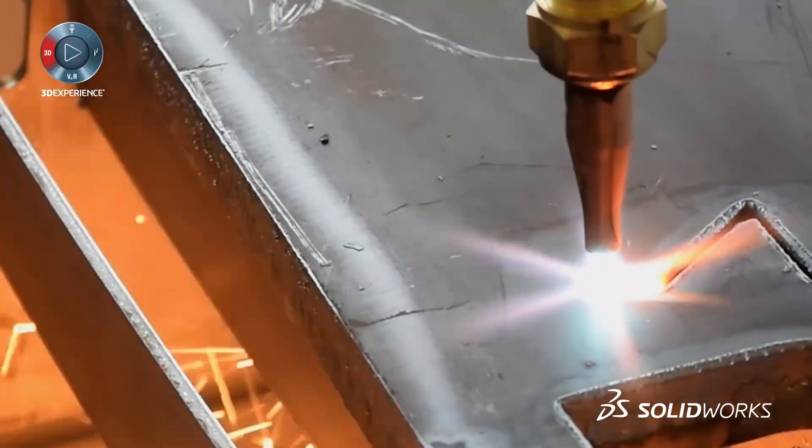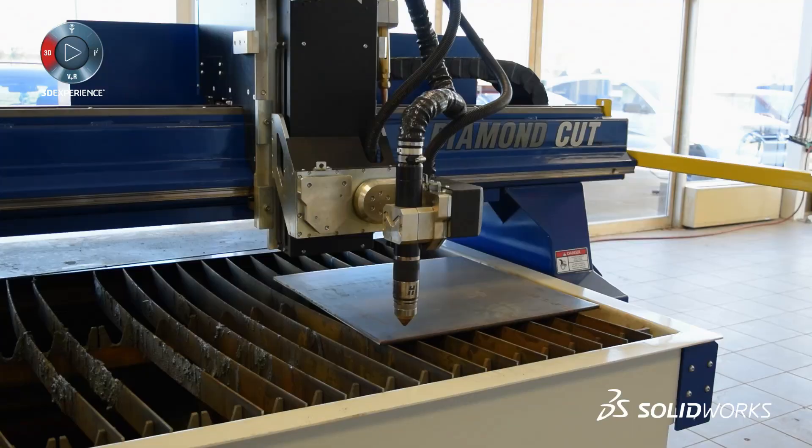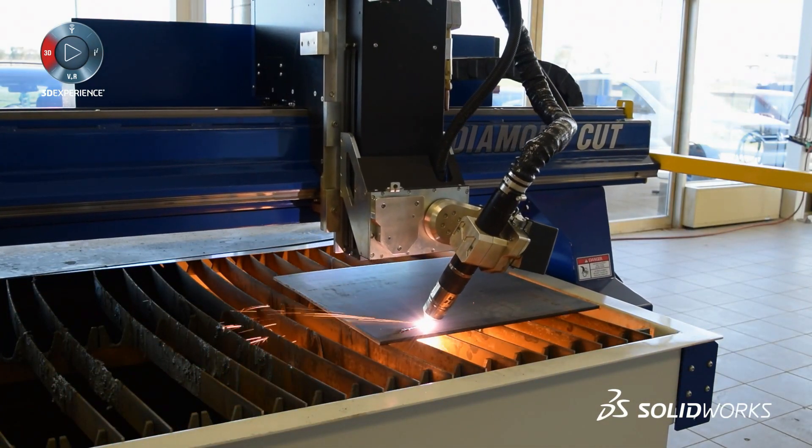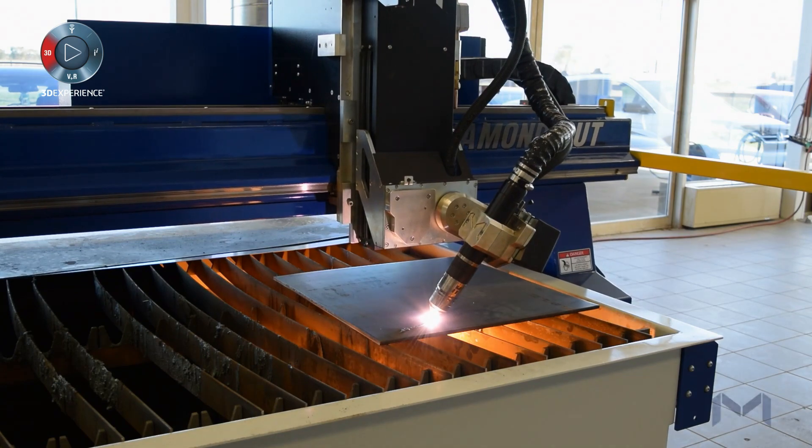Masitech, we're a cutting solution provider. We try to develop solutions for our customers to help them optimize their factory, their process of production. The Masitech experience